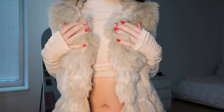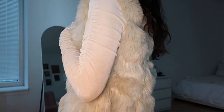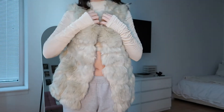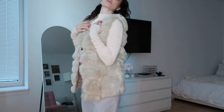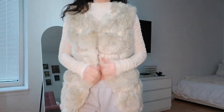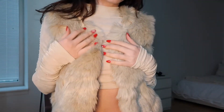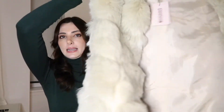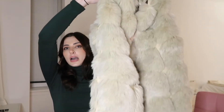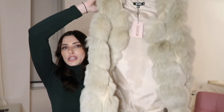This little faux fur vest — I'll just say that right now — I think is absolutely adorable. I feel like these are also coming back into style. I see a lot of people wearing vests right now: puffer vests, fur vests, whatever it is. I got this in a size medium, it's Misguided, in this beige color. I just think it's so cute and it'll go with everything.